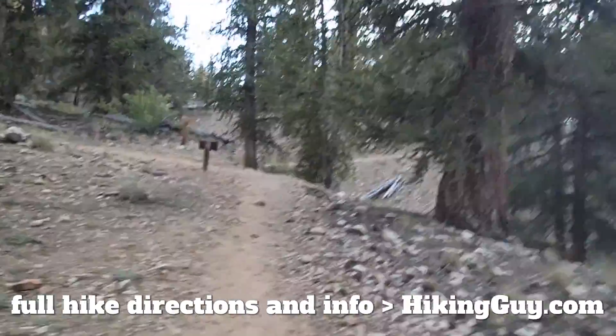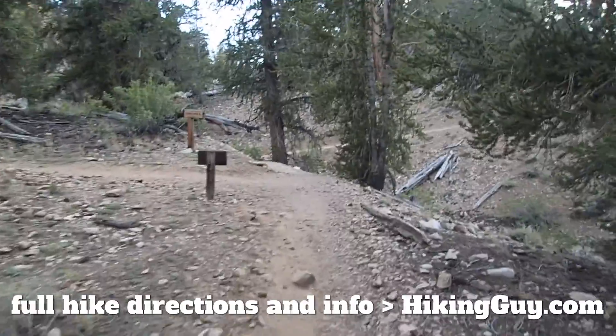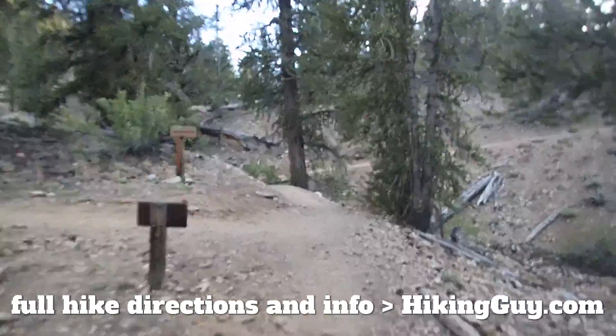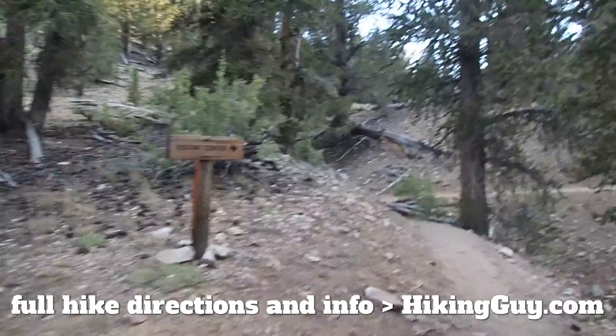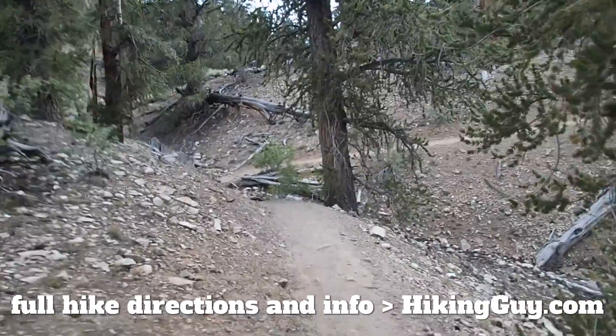Here's the split. Just head to the right, go straight, and you will come right back to the visitor center. And that's the hike. If you want all the details, just go to hikingguy.com and have fun.